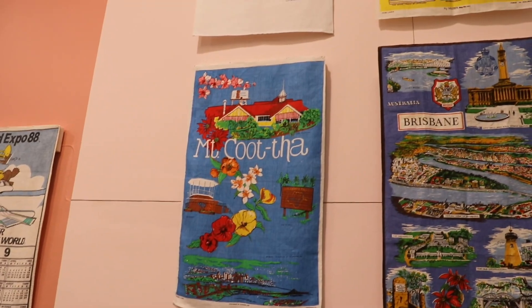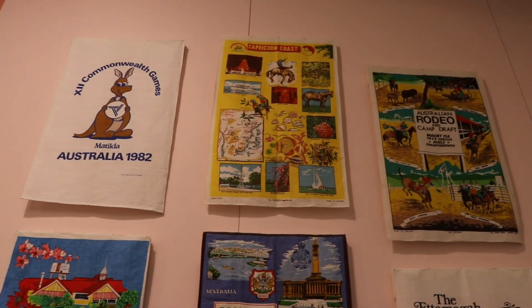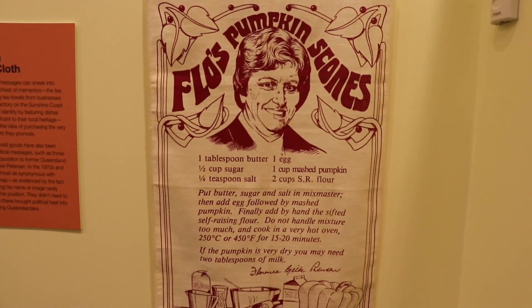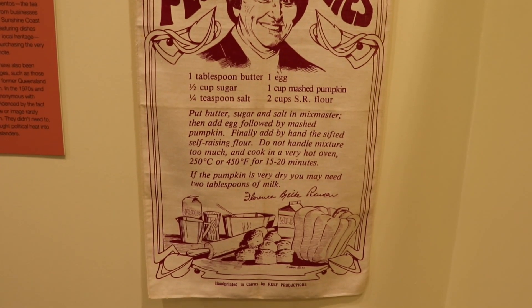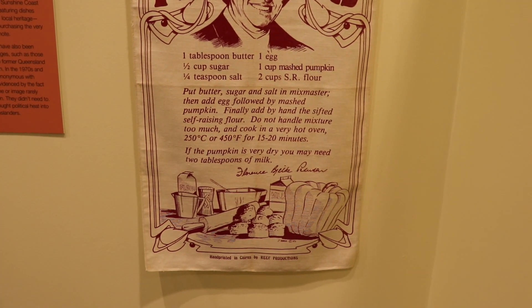So, the next time you reach for a tea towel, take a moment to appreciate the artistry, history and cultural significance woven into its fibres. This one had the recipe for pumpkin scones belonging to Flo Bjelke-Petersen, late wife of Queensland's longest serving premier. Press pause if you want to copy the recipe.